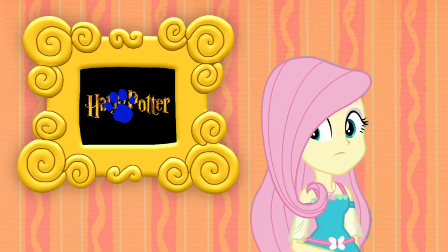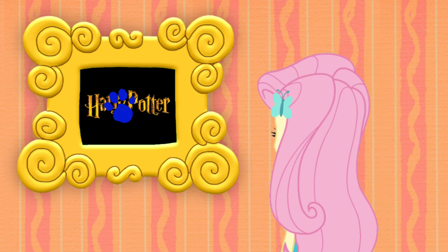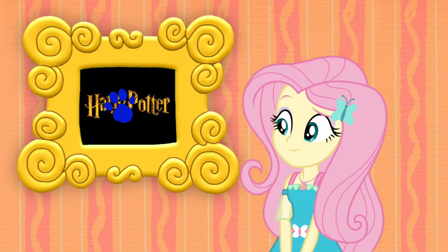A clue! A clue! Oh, you see a clue? Where? Right there! There is a clue, and it's on this Harry Potter logo.